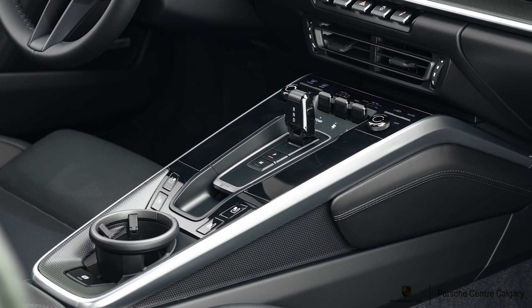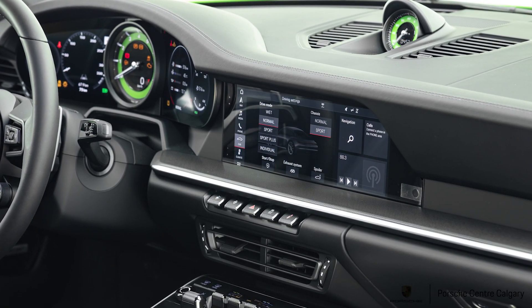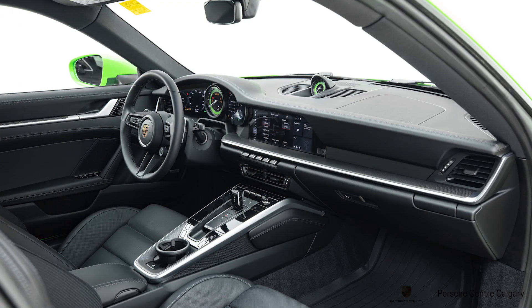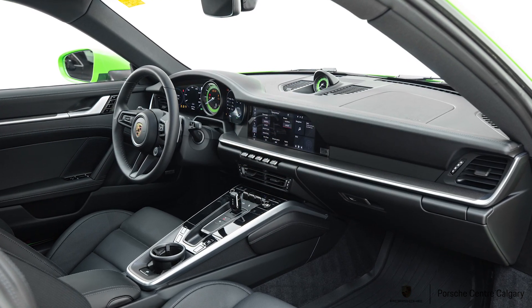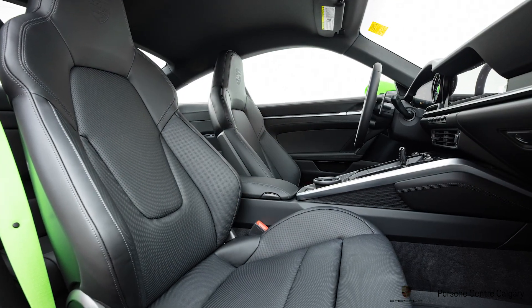We have a sports exhaust system with the tailpipes in black, and when we brought it up onto the pedestal here everyone was saying how good it sounds — it's really a phenomenal sounding exhaust. A few more extras: we added the sport design package and sport design side skirts.